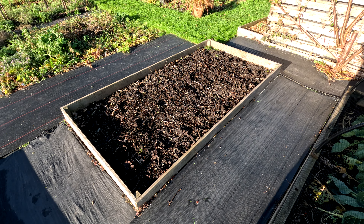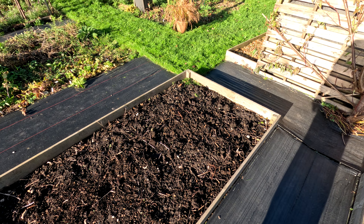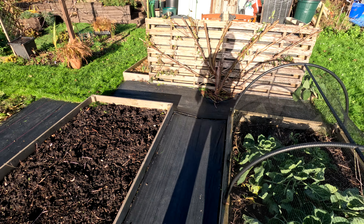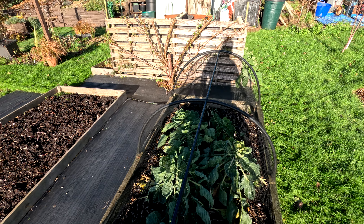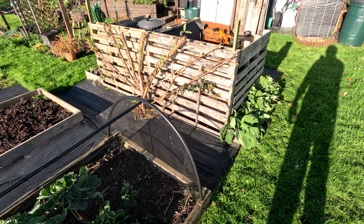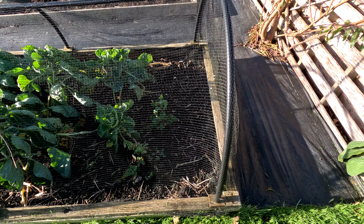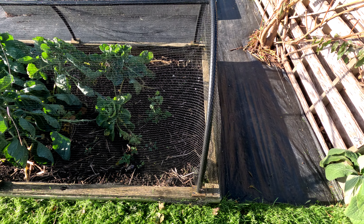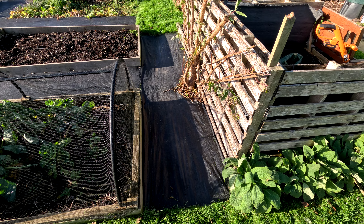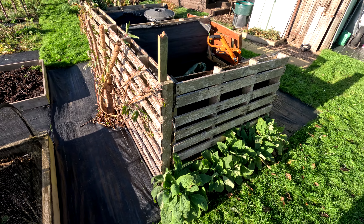This bed is all mulched over with our own compost, so nothing in there as yet. The peach is just dying back from its major pruning. We were wondering why the brussels sprouts at this end were struggling, but I think it's to do with the roots of the peach — it's a hunch anyway.